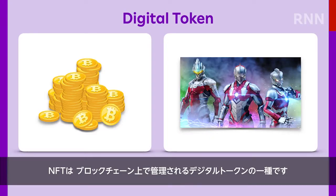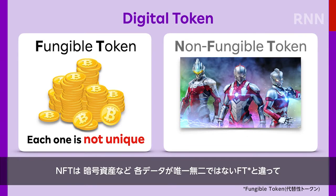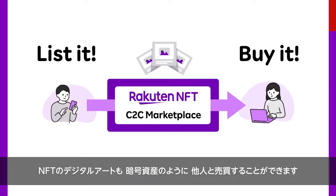NFTs are one type of digital token that can be stored on the blockchain. Unlike cryptocurrency and other fungible tokens, which don't represent a unique set of data, NFTs are primarily used to track ownership of one-of-a-kind assets, such as a digital artwork with an actual serial number featuring the Japanese superhero Ultraman. What's more, the NFT for this digital artwork can also be traded and sold to other people, just like any crypto asset.